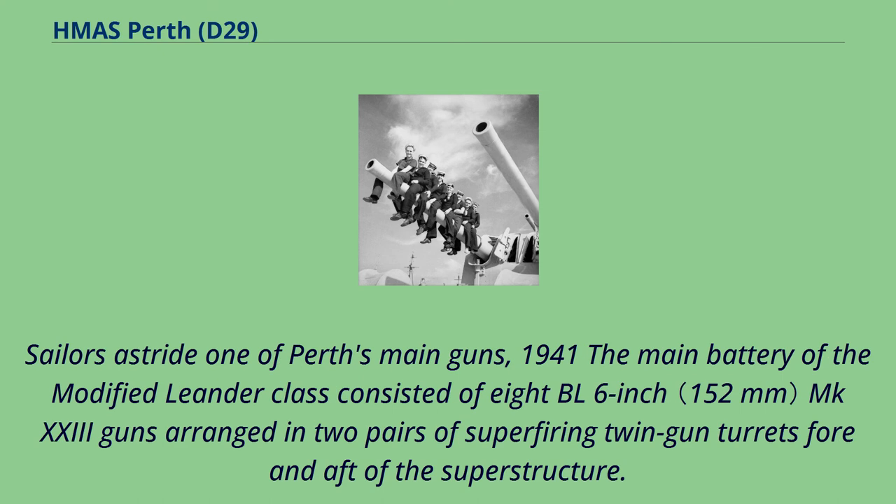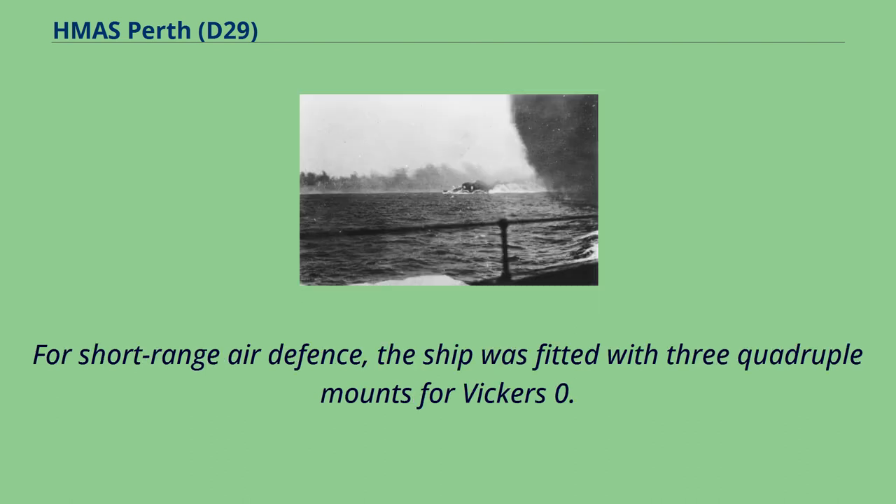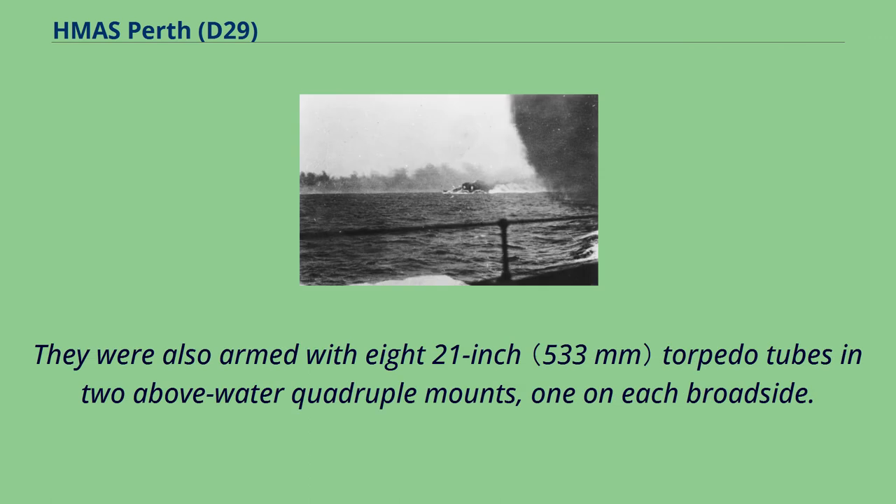The main battery of the modified Leander class consisted of eight BL 6-inch MK-23 guns arranged in two pairs of superfiring twin-gun turrets fore and aft of the superstructure. Their secondary armament consisted of four QF 4-inch MKV guns in open single mounts abreast the aft funnel. For short-range air defense, the ship was fitted with three quadruple mounts for Vickers 0.5-inch AA machine guns. They were also armed with eight 21-inch torpedo tubes in two above-water quadruple mounts, one on each broadside.